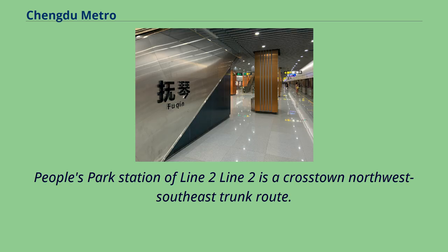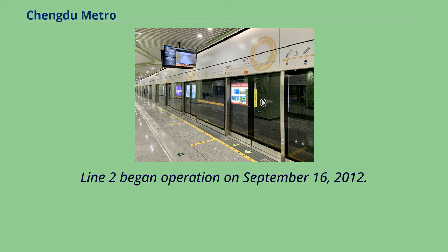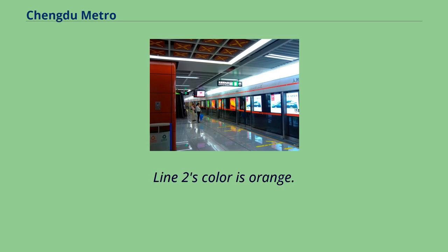Line 2 is a crosstown northwest-southeast trunk route, serving the Chengdu East Railway Station. Line 2 began operation on September 16, 2012. An 11 km long mostly elevated extension to Longchuan began testing in April 2014 and opened in October 2014. Line 2's color is orange.